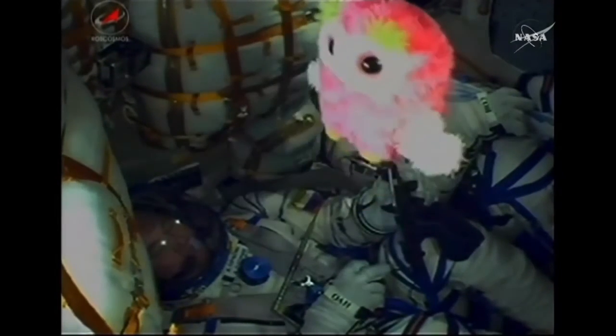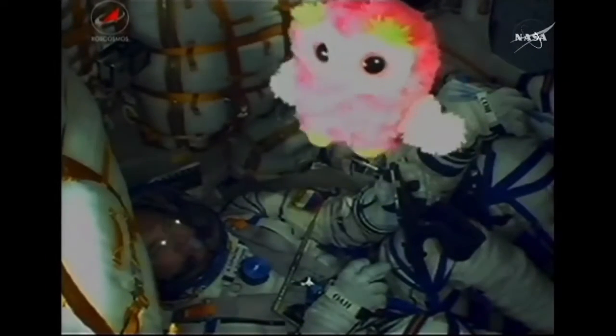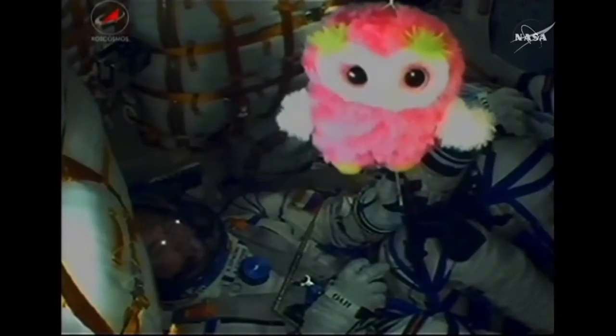Soyuz already at an altitude of 28 statute miles, cruising along at a speed of about 3,350 miles per hour.